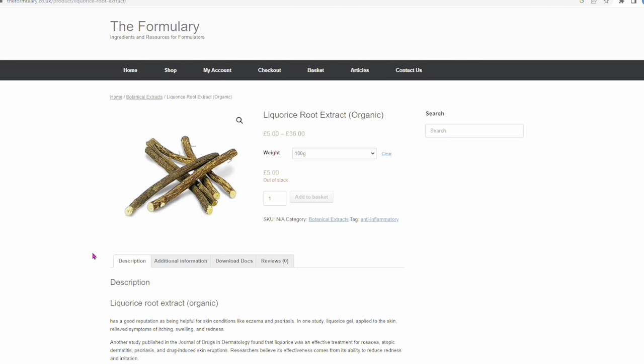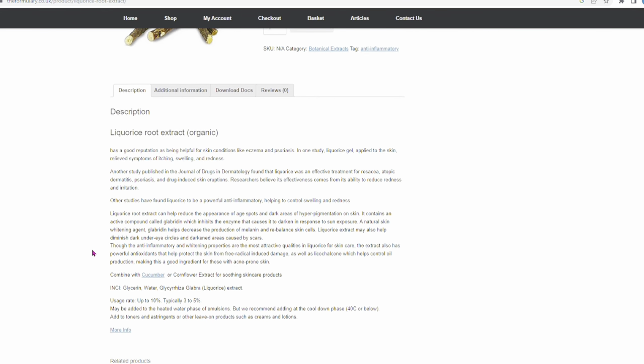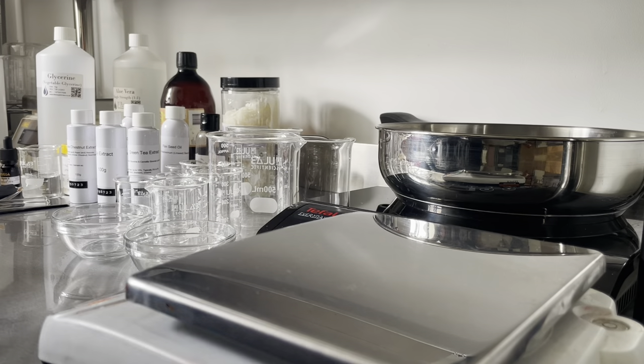Before I get started, a quick note about claims. The information about each ingredient is the manufacturer/supplier ingredient claims, and they're different from product claims. Suppliers are not bound by the same claims rules as we are as finished product manufacturers. So to make this product and claim it did all of the things that I'm going to suggest the ingredients do would not be allowed unless your product has undergone official testing with proven results. So right now, regardless of whether I see results or not and regardless of what the ingredients claim to do, it is only classed as a cosmetic. Right, that's all the boring stuff out of the way. Let's get making it.